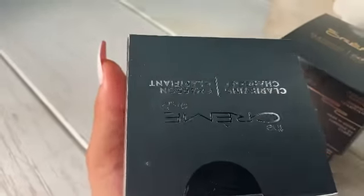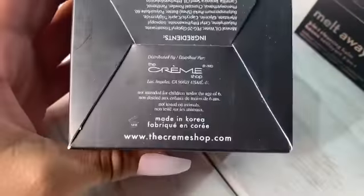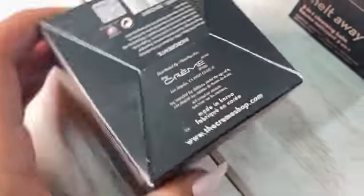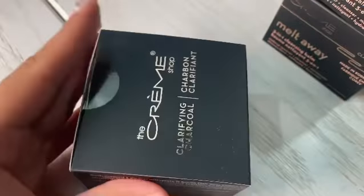Directions. And then the bottom here — made in Korea, which as you know is one of the number one countries in skincare right now. Designed in the U.S. Let me go ahead and show you the inside.